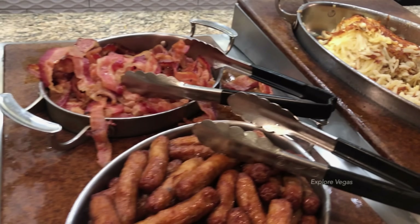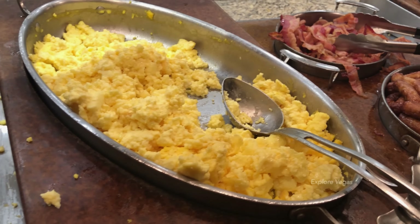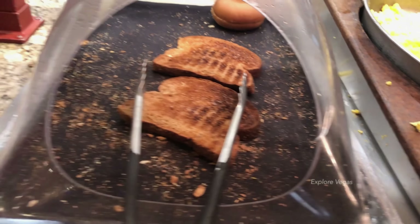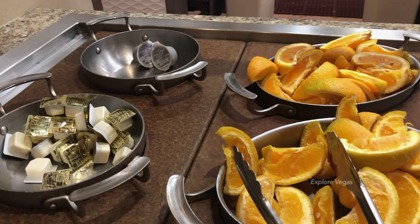Here's hash browns, bacon, sausage links, scrambled eggs, toast, oranges, butter, cream cheese, and jam.